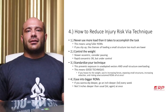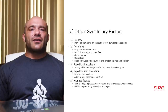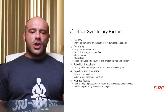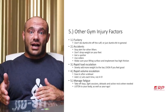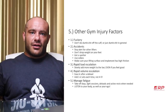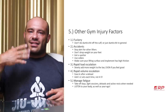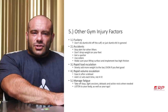Lastly, other gym injury factors. Number one: fuckery — doing dumb shit is stupid. If your friends say 'hey I saw this cool exercise, want to try it?' — no. If you're going to try a new exercise, slowly warm up, do higher reps, feel out the technique, and progressively overload it over weeks and weeks. Don't do stuff you know is stupid, like accepting a dare to cat-back deadlift something when you're not warmed up. Stick to your plan and ease into stuff.